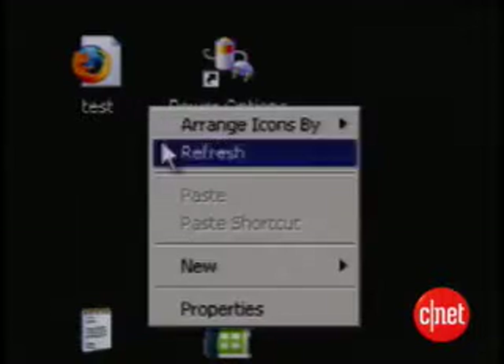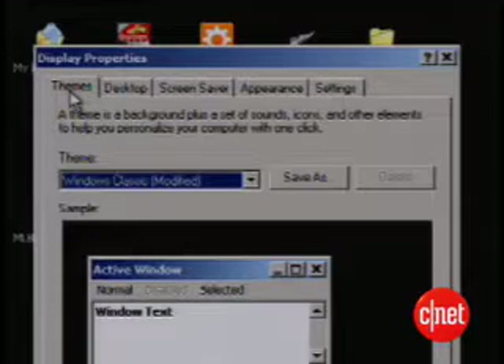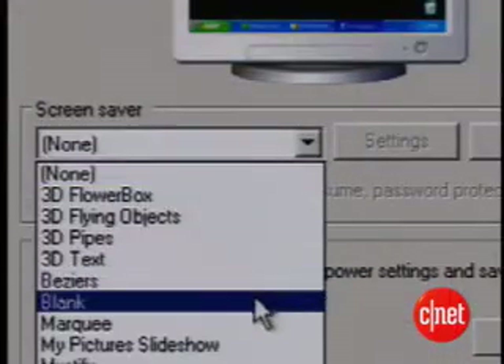This tip is easy: turn off programs you don't need. A screensaver can cut 10 minutes from your battery life on an average laptop. Here's how to turn it off. Right-click on the desktop, choose Properties, select the Screen Saver tab, and select Blank from the drop-down menu.